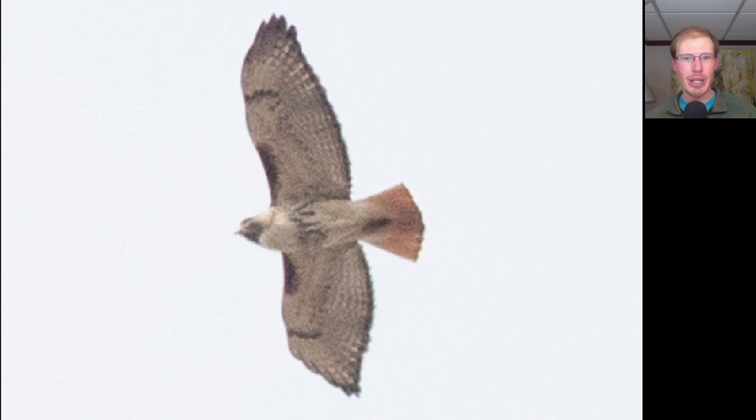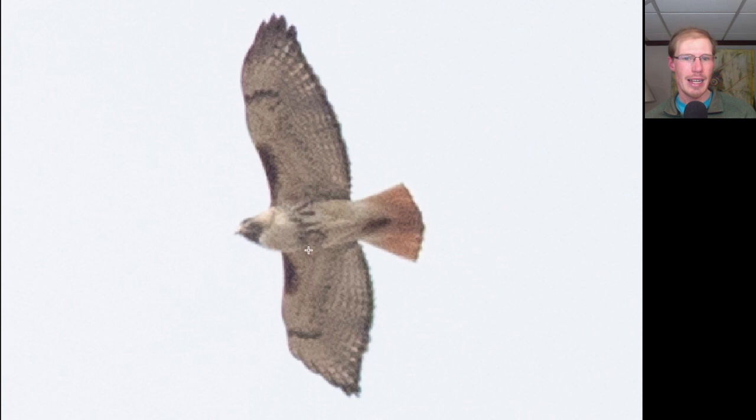Here we have a well-proportioned hawk typical of the buteo genus. Taking a look, we see dark patagial bars in the shoulder area and a dark belly band, so we know this is a red-tailed hawk. We also see a dark trailing edge to the wings and a red tail, confirming this is an adult red-tailed hawk.